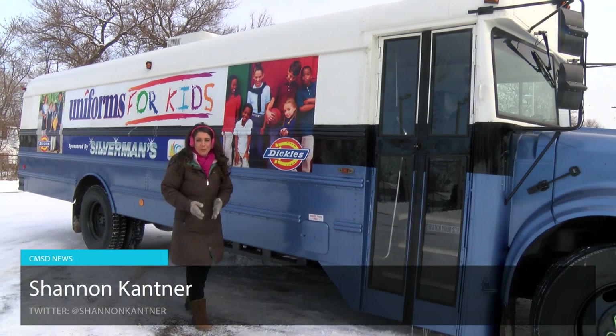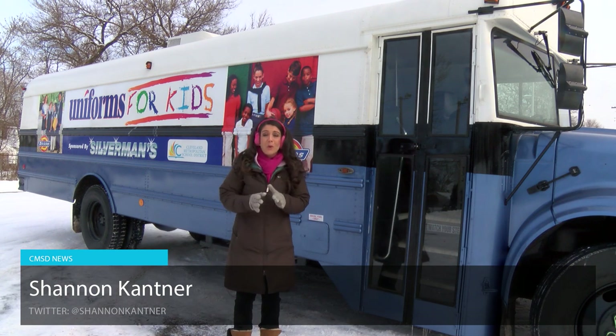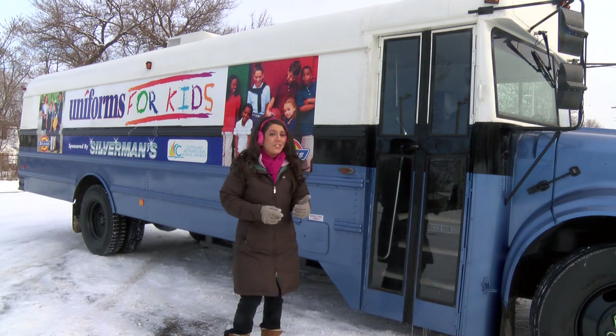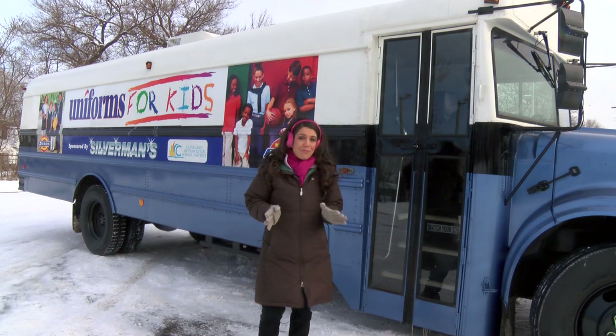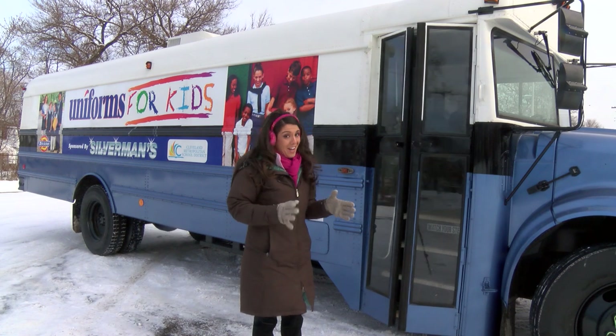CMSD has a school uniform policy for its students, and now for the first time ever they're bringing those uniforms right to the students. This is the Uniform for Kids bus, where families can get everything they need just by hopping on. Let's see what's on board and how it all works.